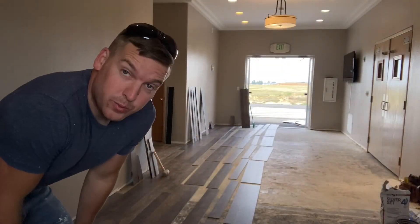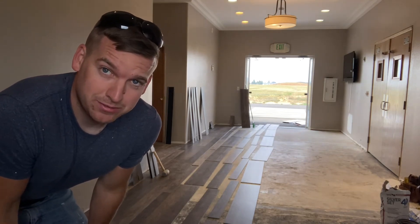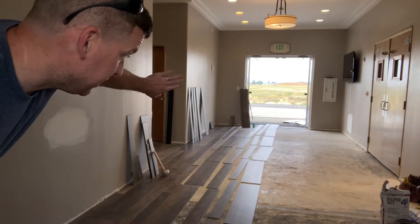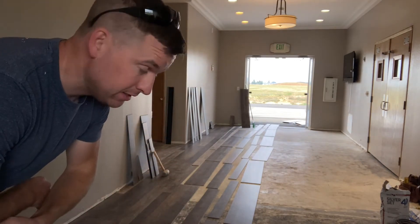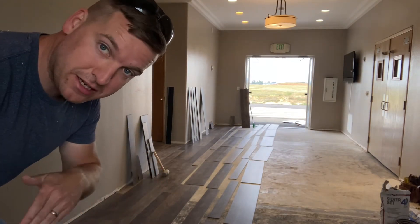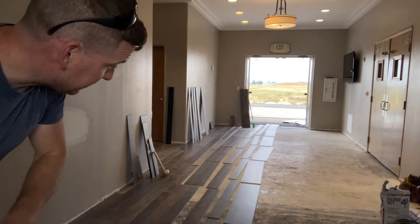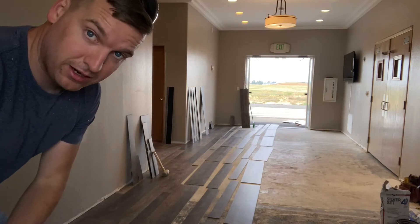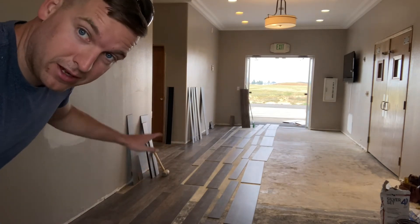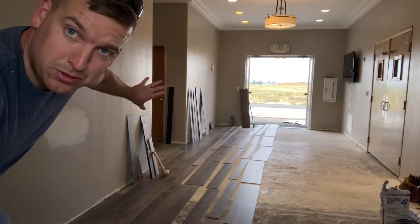Pro tip: if you're working by yourself, find someone to work with you — having an assistant hand you planks makes it go much faster. Since I don't have one, I've laid out the pieces in advance in a stair-step layout. I lay out the sizes I need in line with where I'm standing, so when I'm on my knees I don't have to get up and down repeatedly. I just work my way down the line — exactly like what you'll see in this time-lapse.